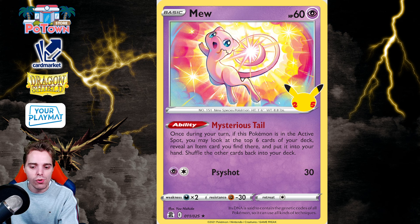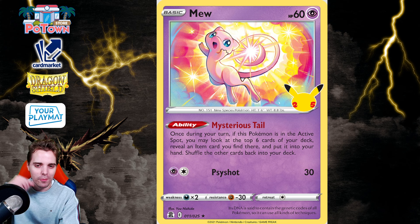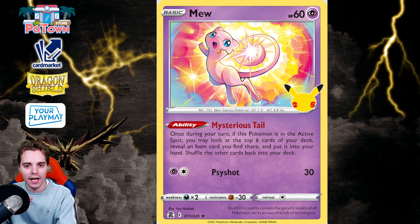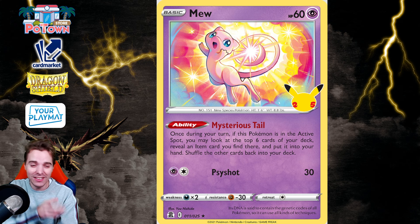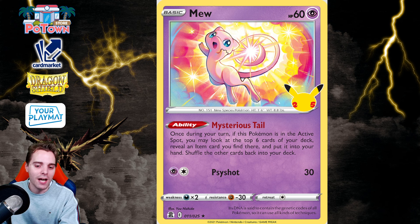Number 8 is Mew from the Celebrations set with Mysterious Tail. I have fond memories of this Mew because I played it during the days that Beedrill was still a thing — and yes, Beedrill also rotates. Mysterious Tail lets you look at the top six cards of your deck and get an Item card from them into your hand. It was a bit of a downsized Jirachi and it was still so good. It saw play in Gardevoir, Charizard — being able to fetch out Rare Candy was important — and even in Cinccino to fetch a Crosswitcher. In the early game it also helped you find VIP Passes. Mew from Celebrations slides in at number 8.